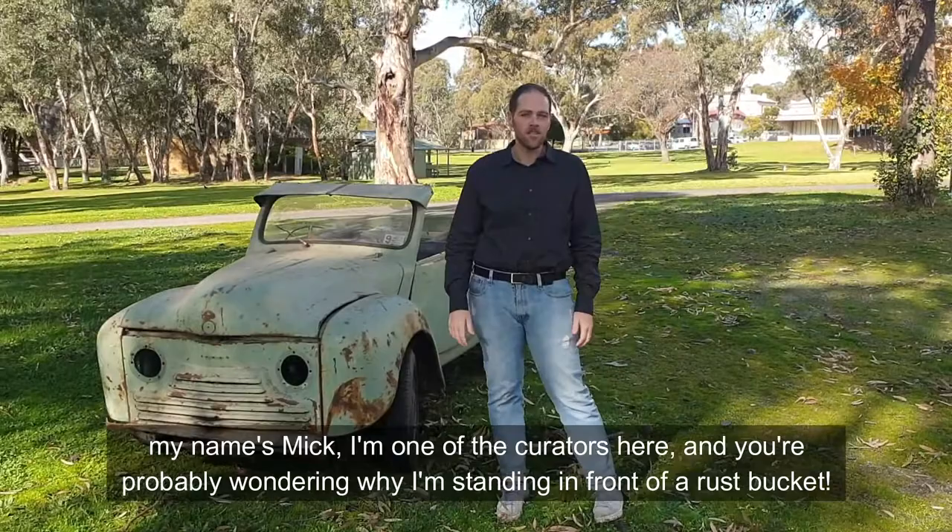Hi again everyone. Welcome to another episode of Behind the Wheel. We're at the National Motor Museum. My name is Mick, and I'm one of the curators here.